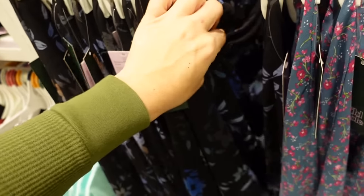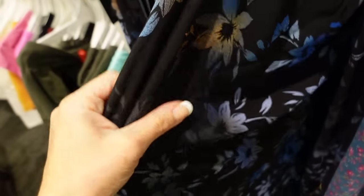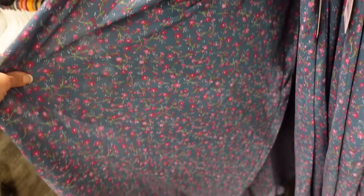New maxi length skirt from Wild Fable. This one has that elastic waistband, the little scallop trim, it's in mesh — kind of a chiffon material layer, kind of flowy — $25 in this black and blue floral. It also comes in the blue and pink.